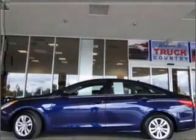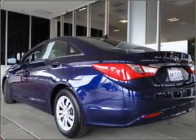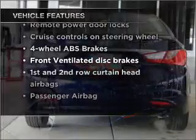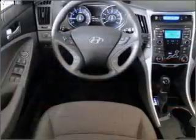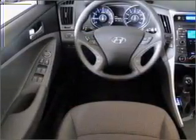Anti-lock brakes help you bring your vehicle to a safe stop, and memory settings are one of many features. Enjoy these notable features included in this vehicle: air conditioning, power door locks, power windows, power steering, cruise control, power mirrors, an alarm system, an AM-FM stereo with an MP3 player, and an adjustable tilted steering wheel.